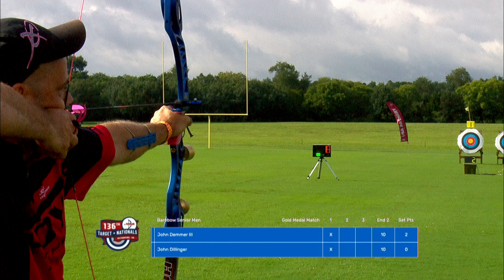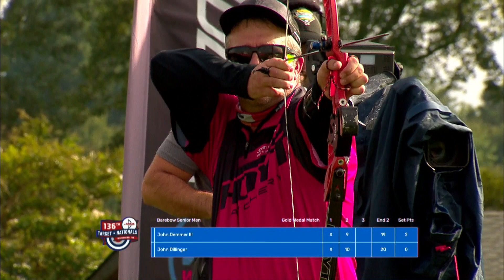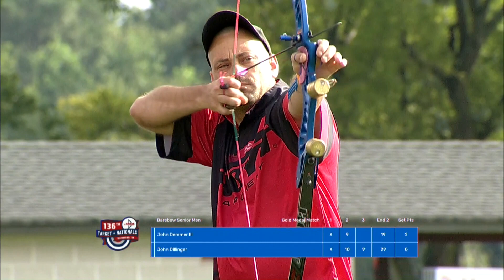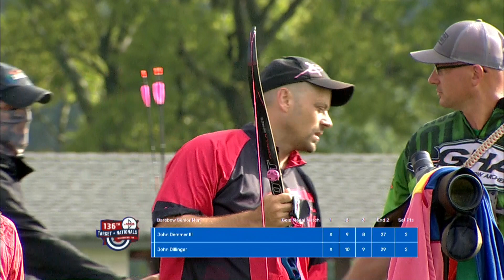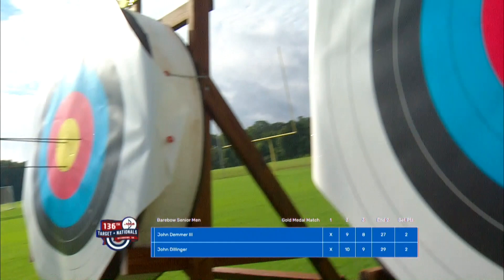A 9 scored there, so John can tie the set — bring it to 2-2 with a 10. Just off left — that might have been a smidge of wind blowing from right to left. He had a little hitch on the back half, like a second guess. Maybe his alignment wasn't where he wanted it when he was ready to fire, so he held on a second longer. You can see Demmer peeking into a spotting scope — it magnifies between 20 and 60 power, letting him see the arrows as if he were downrange.